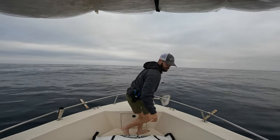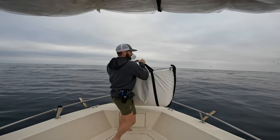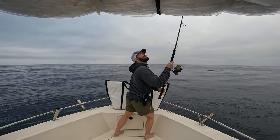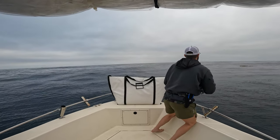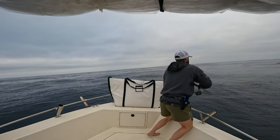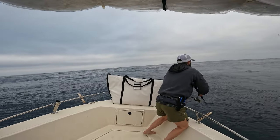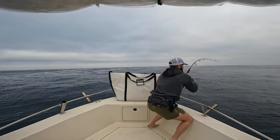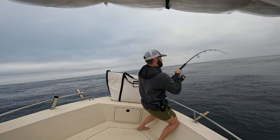This is 20 pounds! Oh my god, get a cast — that's a little bit big here. You can hook me off my feet, dude!